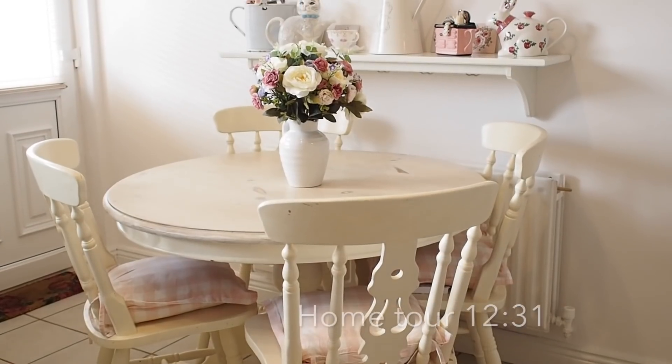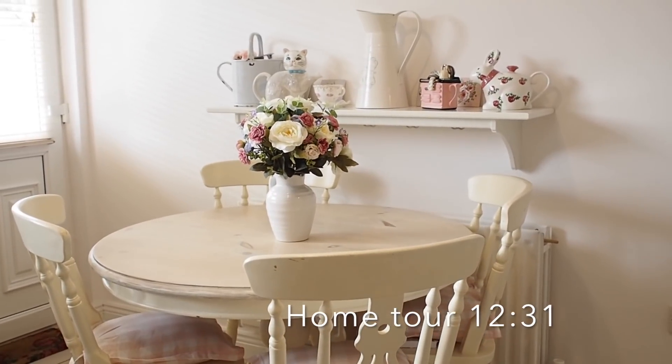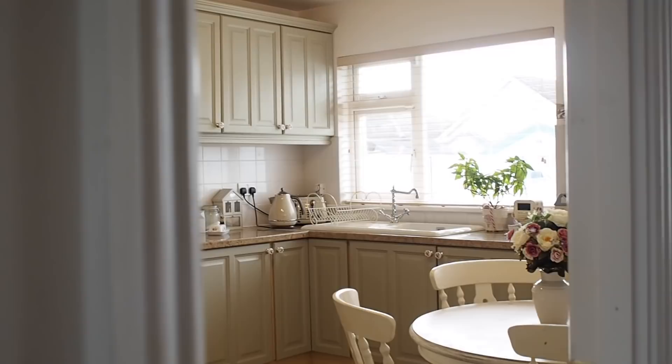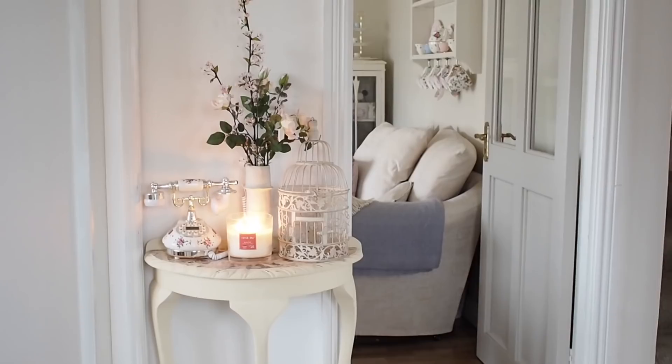Hi YouTube, welcome back to my channel. Today's video is kind of a rambly home decor mini haul. I want to have a home chat about it being after Christmas and kind of snapping the house back from Christmas decor to kind of like spring decor, if that makes any sense.